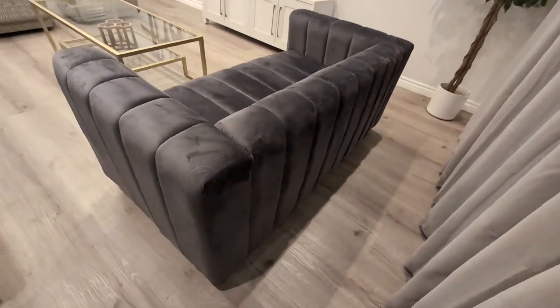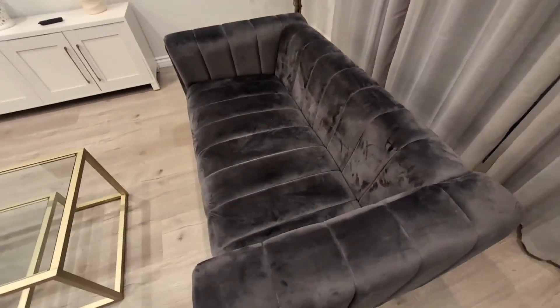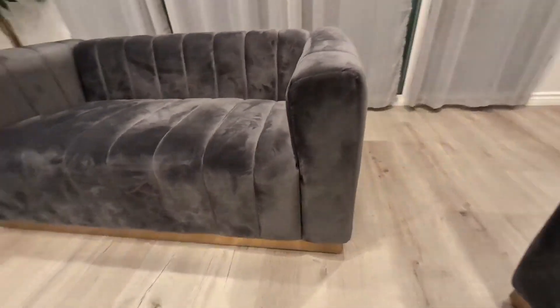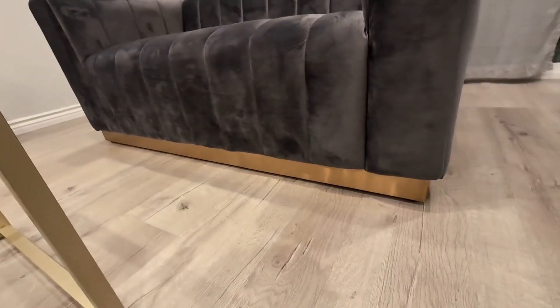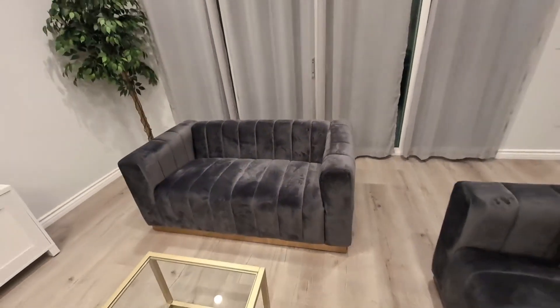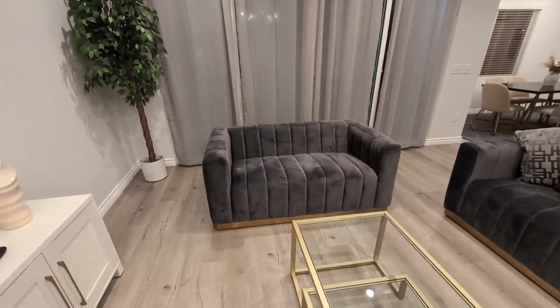One of the cool things about this is that the channel tufting — the lines across the love seat — really adds to that nice aesthetic. You also get that gold trim here at the bottom, that stainless steel gold trim, which gives this a very nice luxurious and modern look.